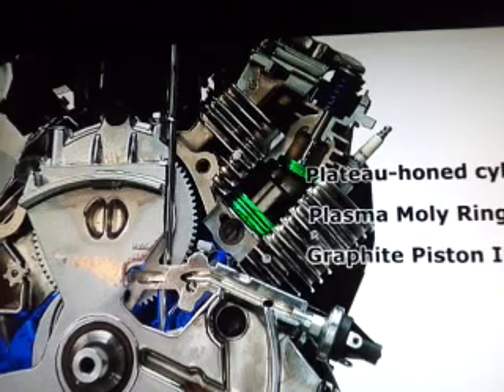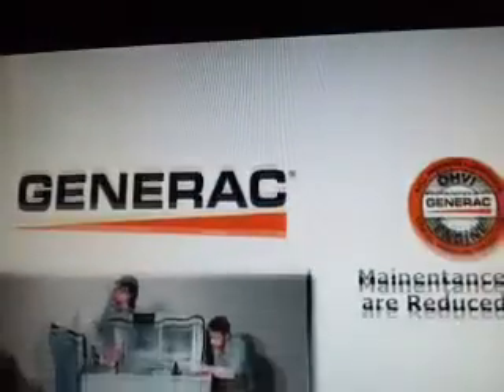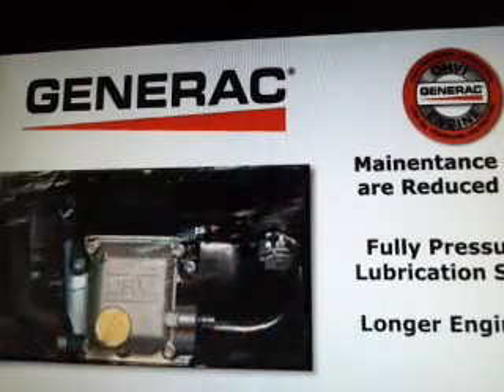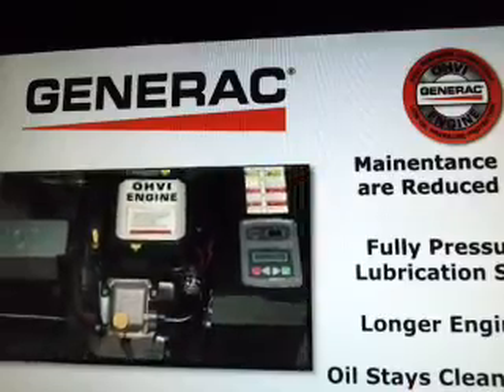Graphite piston inserts provide a smoother surface for the piston to move against. Maintenance costs are reduced with a spin-on automotive-style oil filter that's larger than a standard filter, catching more particles so oil stays cleaner longer.